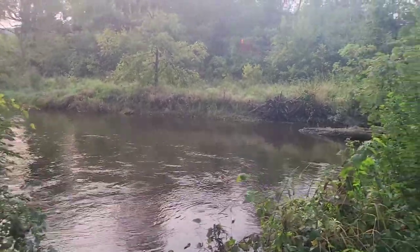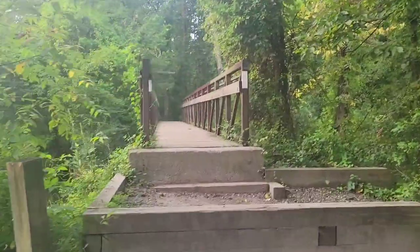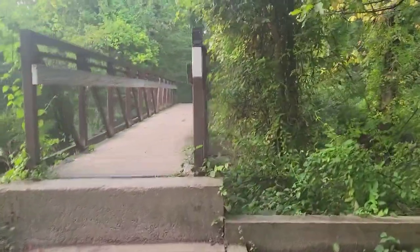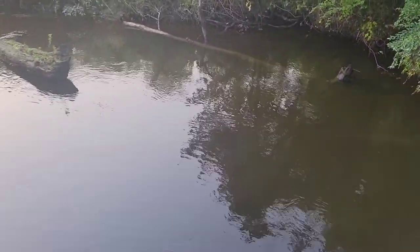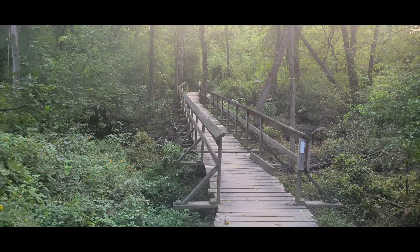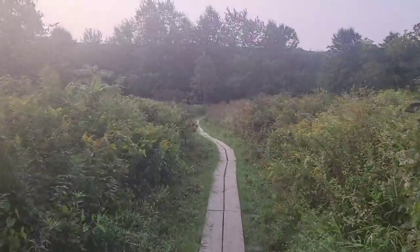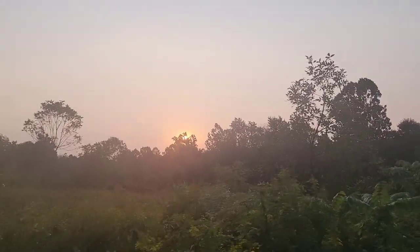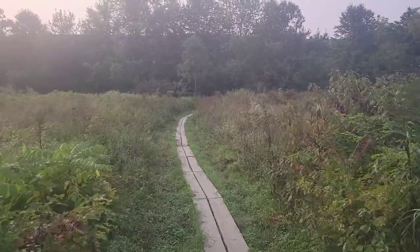Once you exit a certain part of the woods, you'll make a right and you'll see another bridge. You'll walk across it — there's another water feature here, so maybe you'll see some turtles this time. Now we're back on some walking planks. The sun's coming up and the mosquitoes are still following us.